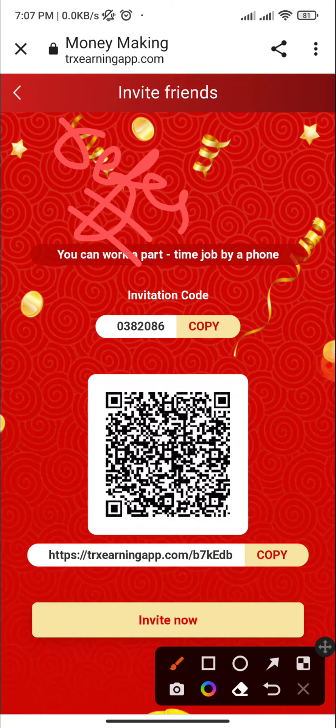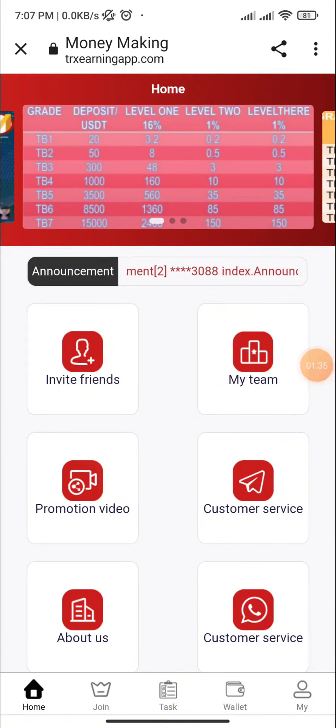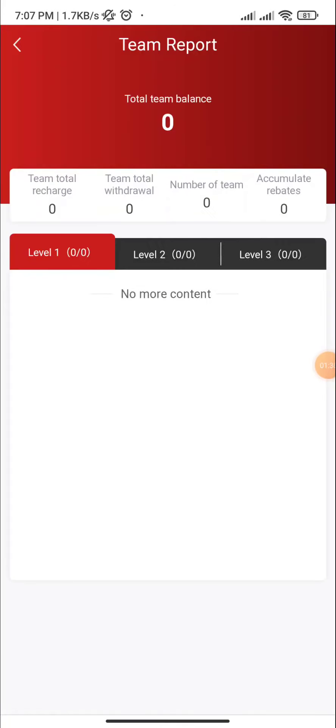Start sharing today and earning today — share with friends or family and earn. If you have any program related to this, you can copy this and your team will get this. This is the my team section.